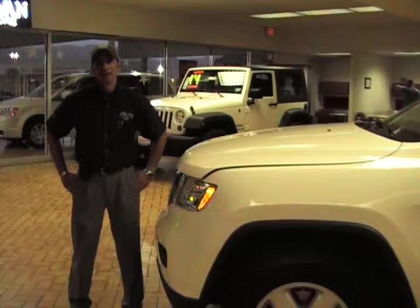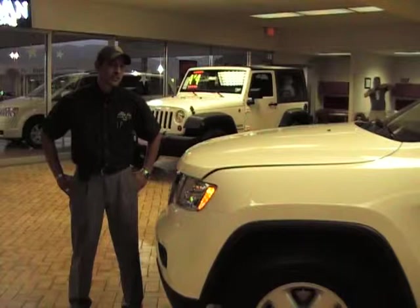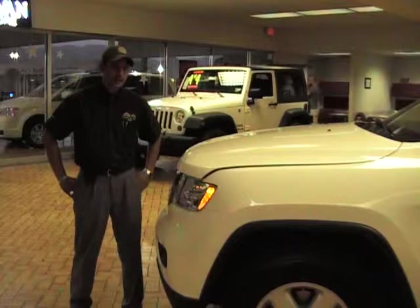Hi, my name is Roy Seguviano and I'm with Dick Poe Chrysler Jeep in El Paso, Texas. Dealer code 08397, and this is the introduction to the 2011 Grand Cherokee. After 70 years of branded tradition and 20 years of Grand Cherokee heritage, this leads us up to the 2011 Grand Cherokee.